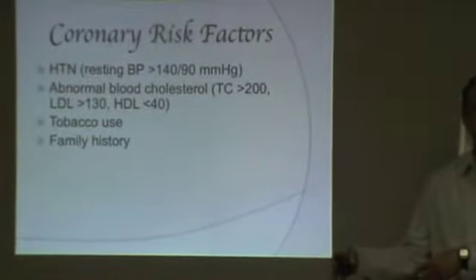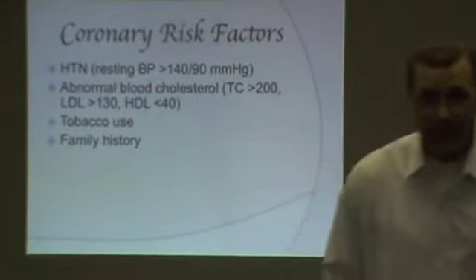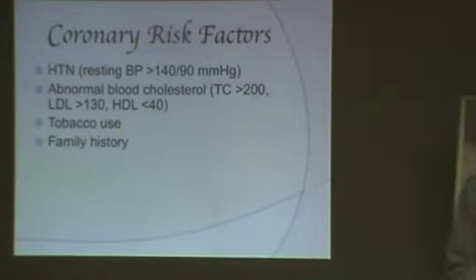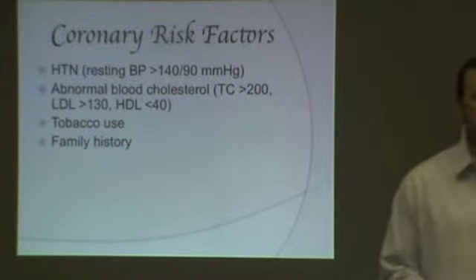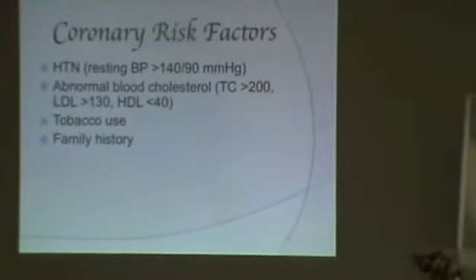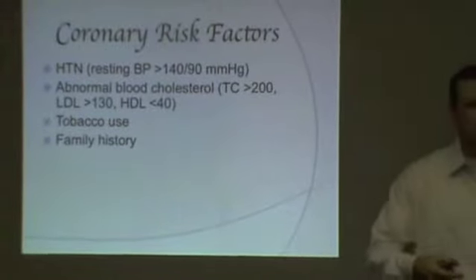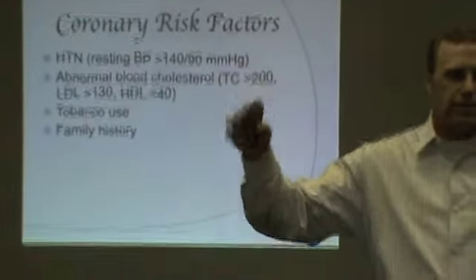What about snuff? Snuff is tobacco, so in any form, any frequency, it counts. In the studies I've read, the effects on your arteries may actually be increased with snuff because nicotine goes right into the bloodstream instead of making its way through your lungs first and then to your bloodstream.